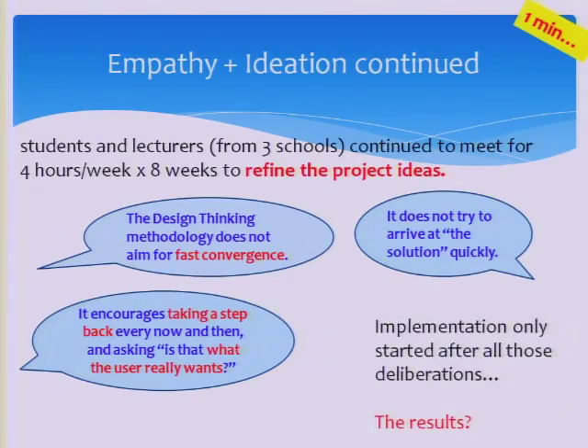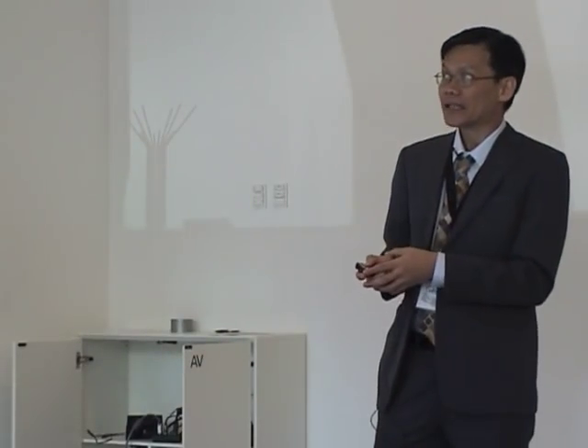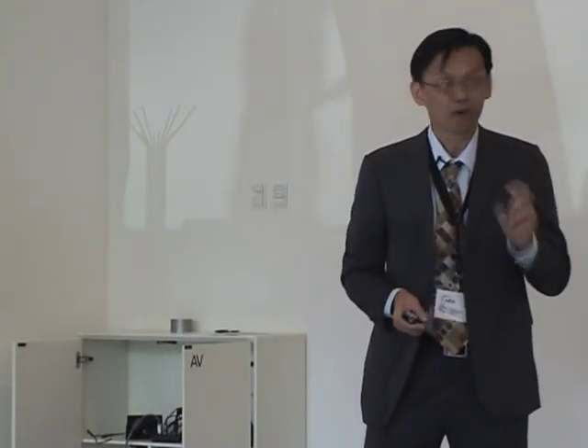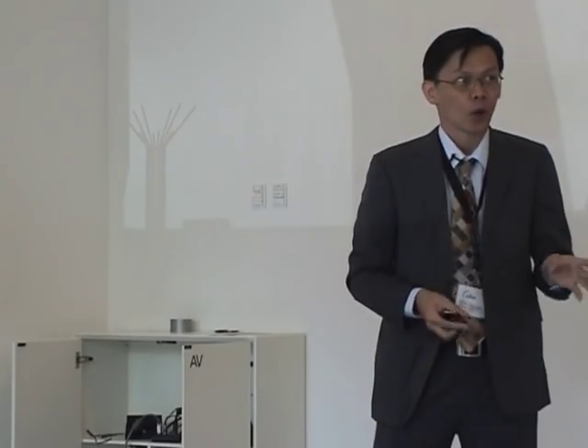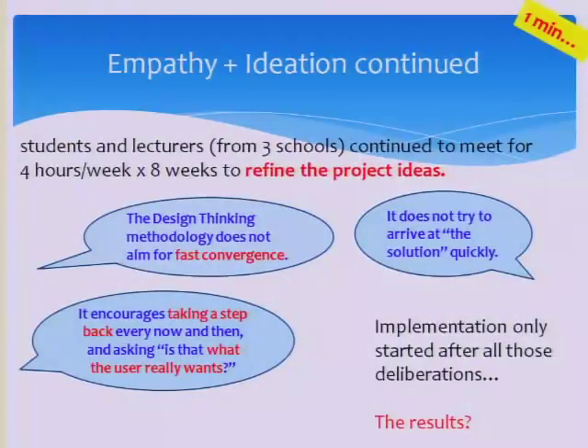At the end of the four days, we were still not ready to start implementing the project. We spent another four hours per week, over eight weeks, just to refine our ideas. You can see that design thinking doesn't aim for fast convergence — we don't want to quickly converge on one final project idea. We want to take a step back and ask ourselves: have we really found what the user wants?